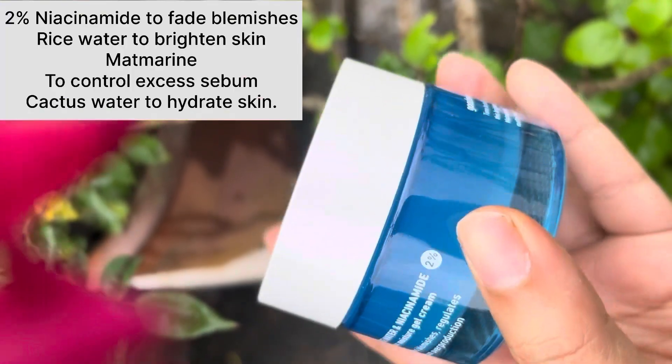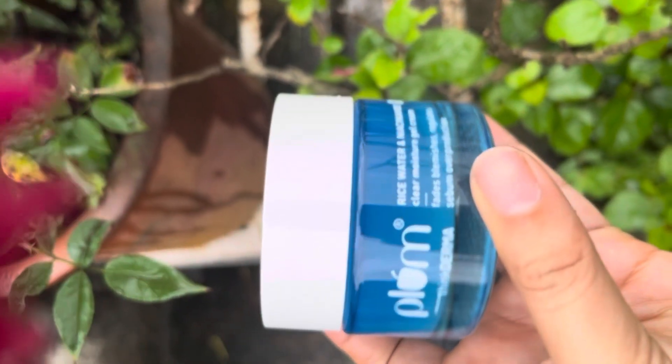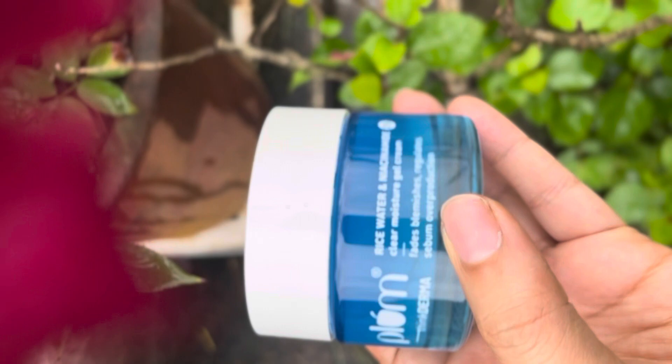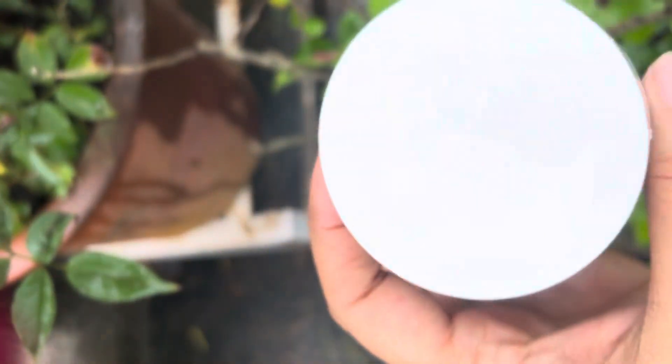Plum niacinamide trio is my ultimate go-to for bright, blissful skin. And guess what — Plum, India's first hundred percent vegan beauty brand, has dropped their new star in the ring: the two percent niacinamide and rice water gel cream.